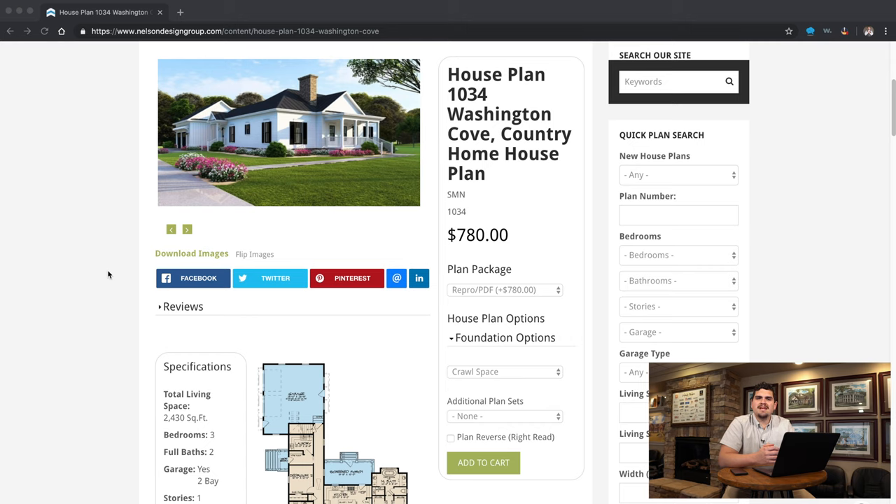What's up guys, Taylor Nelson here with Nelson Design Group. Today we are looking at house plan 1034 Washington Cove. This house plan has a total living space of 2,430 square feet, has three bedrooms and two full baths, and it's only one story.